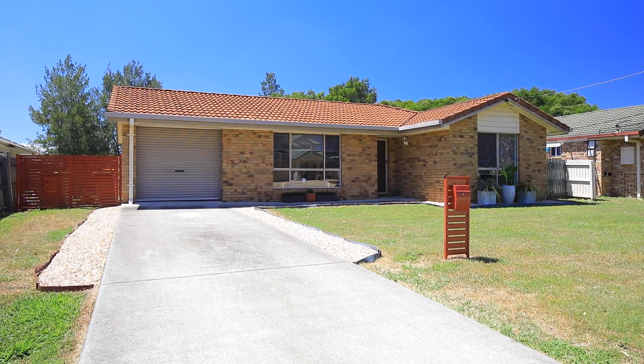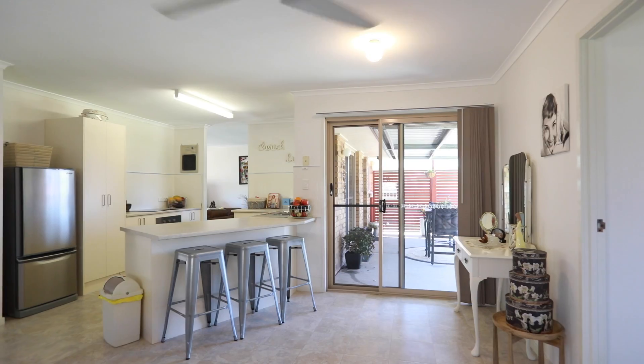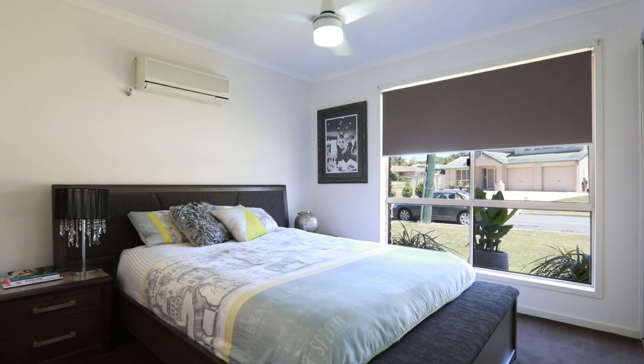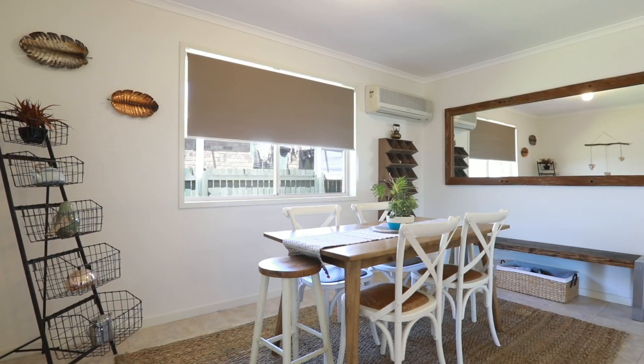All the hard work is done, and this well-presented renovated brick home is ready for you to move in and enjoy. Features include a stylish new kitchen with breakfast bar, new quality carpets and fresh paint throughout, air conditioning and ceiling fans, plus new screens and blinds.